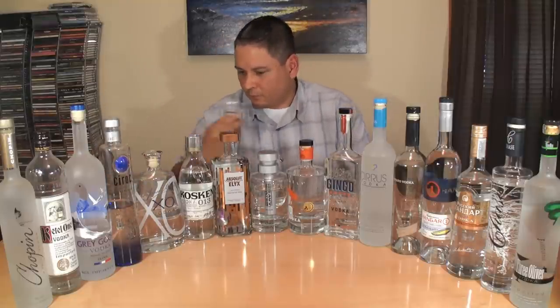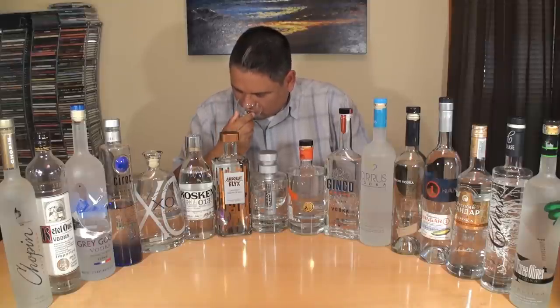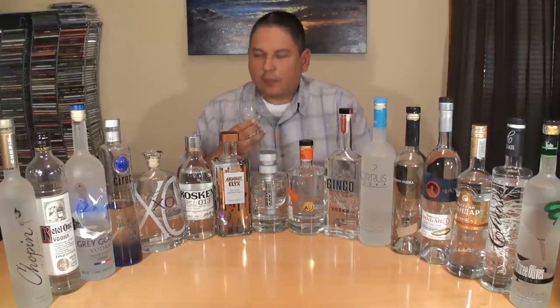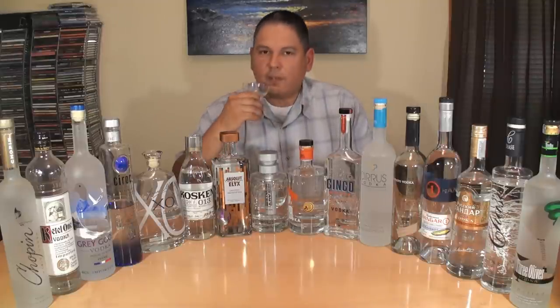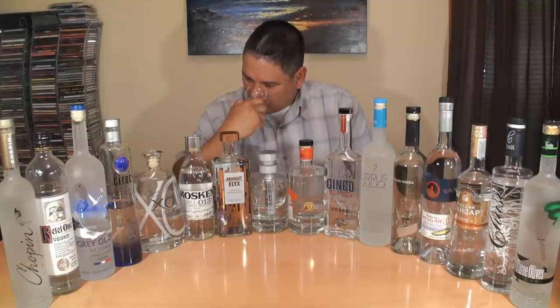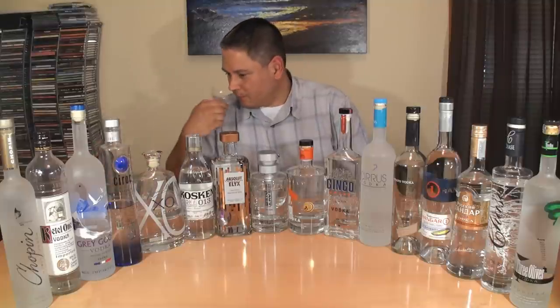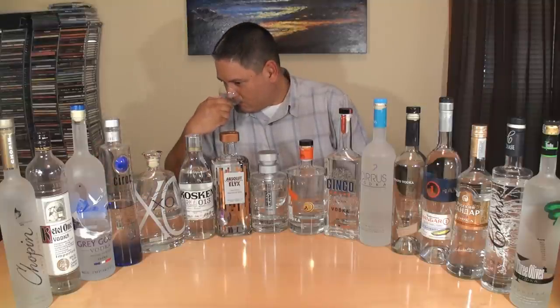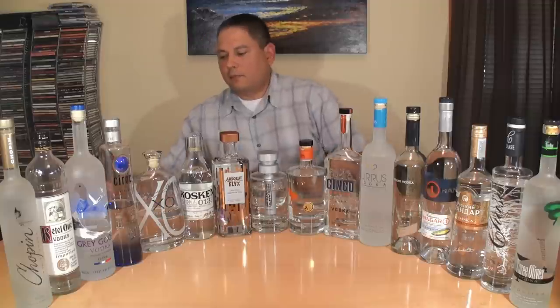Kettle One — a little bit of alcohol on this one, but there is a nice sweetness to it. Sweet grain with that little bit of alcohol on the finish, and also a little bit of that yeast coming through from the fermentation.